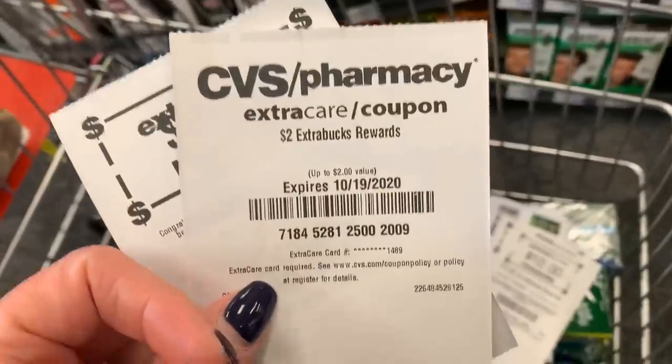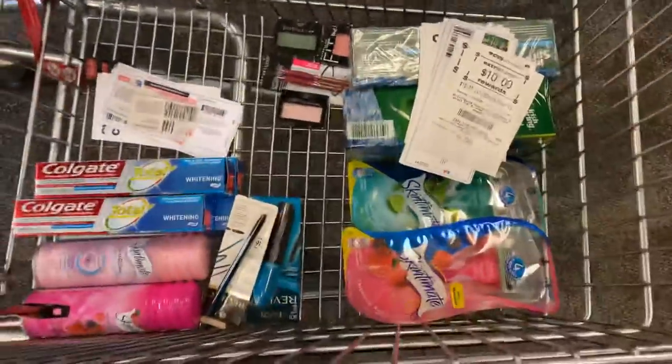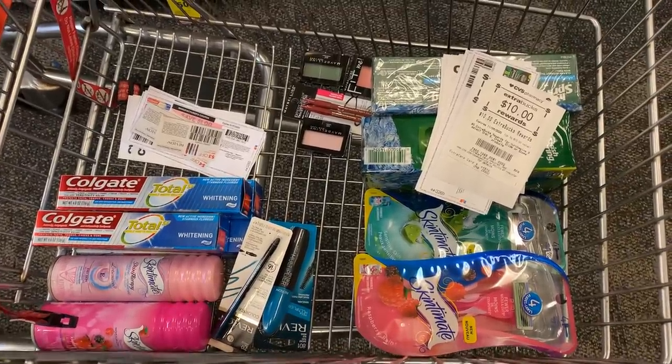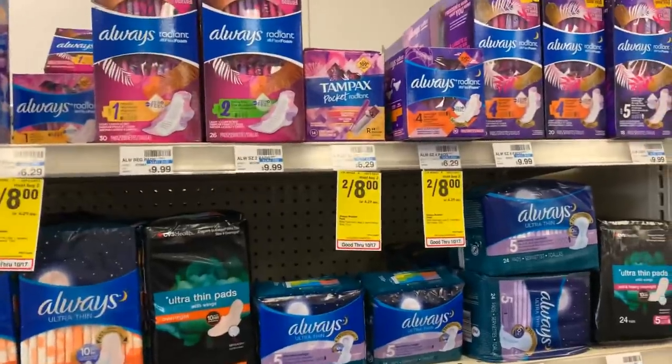So these are two transactions. I went to check out and I got a $2 extra buck reward — I don't know why, but I'm going to use it. I'm going to be doing self-checkout for both of these transactions, and then I have one more transaction to go over with you.